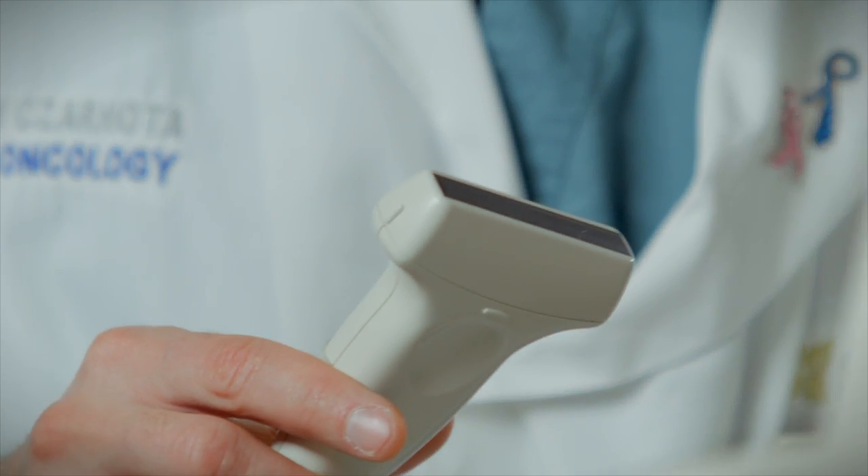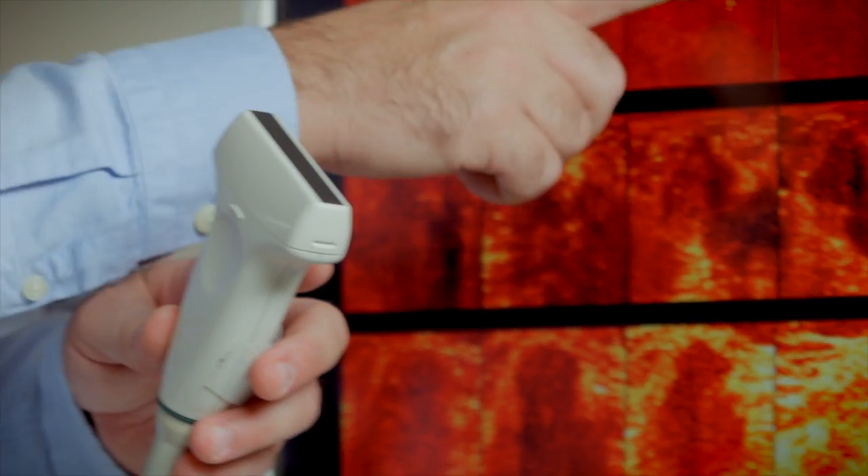Using ultrasound, just like you would for pregnancy, we've created a tool that we think will finally get rid of the guesswork, giving patients and their treating physicians real information about how a tumor is responding to their treatment. It's called WaveCheck.